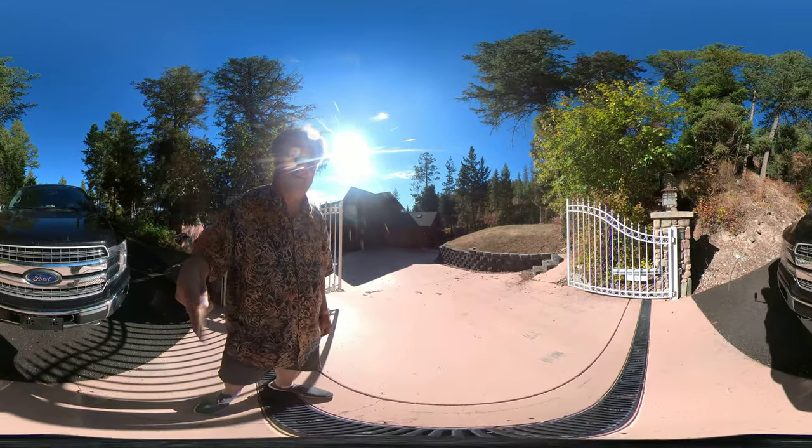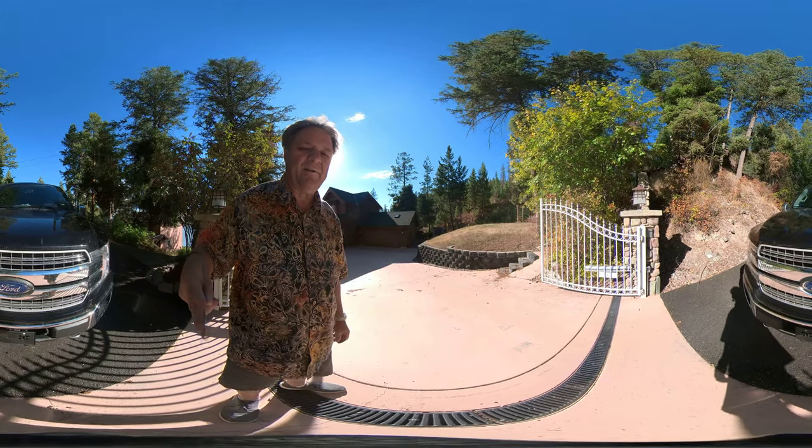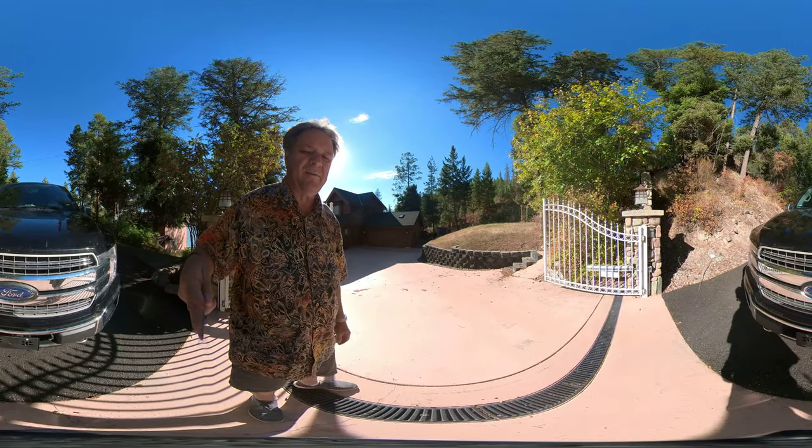Hi, this is Scott Hollinger. Welcome to 522 North Foy's Lake Drive. Let's go have a look at this beautiful log home on Foy's Lake.